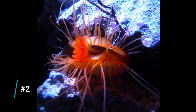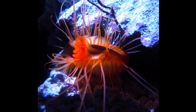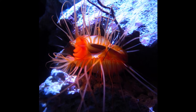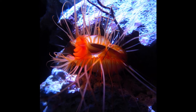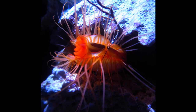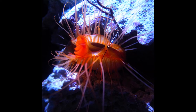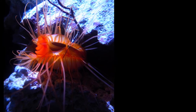Number two on the list is flame scallops. I fell victim to these — it was almost one of my first invertebrates in my first saltwater aquarium, and it lasted about a month before it shriveled up, decayed, and sent my nitrates through the roof. They're really beautiful, which makes them tempting, but they're really tough to feed. They're filter feeders that require individual feedings of microscopic foods like phytoplankton. For a beginner, you want your aquarium to be as easy as possible, and flame scallops add a level of complexity you just don't need.